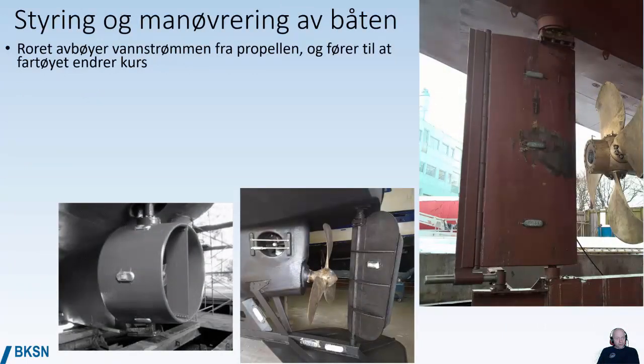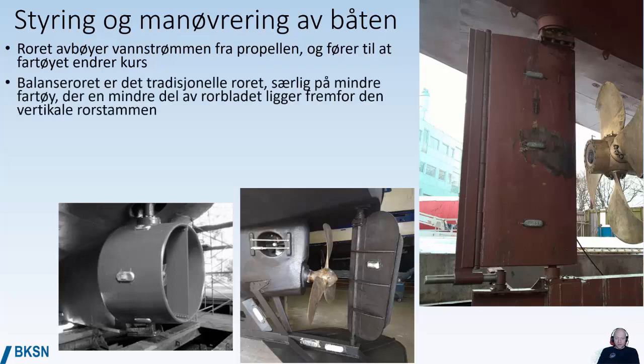For steering and maneuvering a vessel, most ships use a rudder. The function of the rudder is to change the water flow from the propeller and direct it in another direction to make the ship change its heading. The traditional type is what we call a balanced rudder, especially common on older and smaller ships. A balanced rudder means that part of the rudder blade is in front of the vertical rudder shaft.